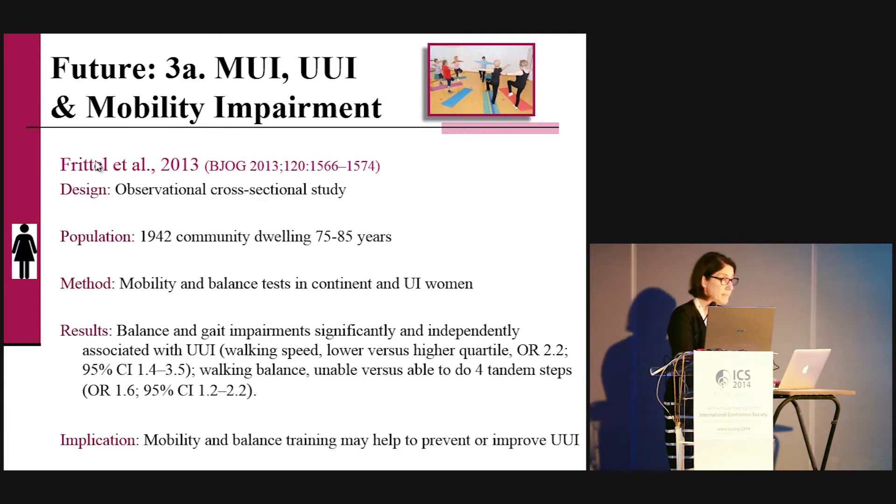Another important issue is better understanding the relationship between mixed urinary incontinence and mobility impairment. A large observational cross-sectional study by Xavier Fritel in 2013 in community-based women examined the mobility and balance of continent and incontinent women. They found that balance and gait impairment were significantly and independently associated with urge urinary incontinence — including walking speed, walking balance, and the ability to perform four tandem steps in sequence. The implication is that mobility and balance training may help prevent or improve urge urinary incontinence, and physical therapists are well-placed to train this function.